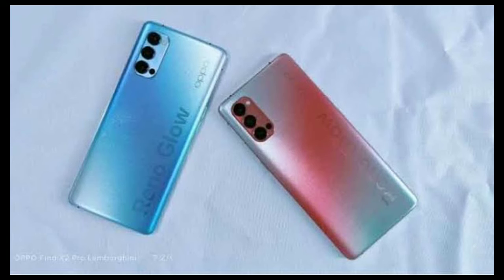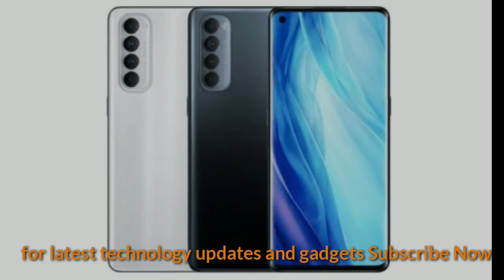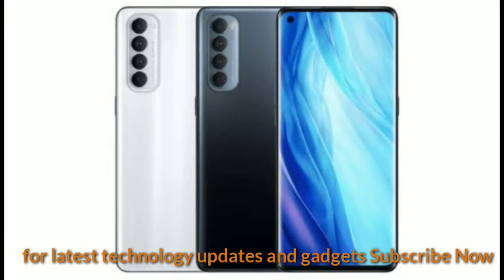Additionally, the edges will have a curved design. While the models will have a higher refresh rate, it remains to be seen whether it comes with a 90Hz or 120Hz screen refresh rate.